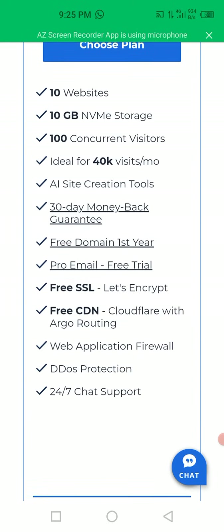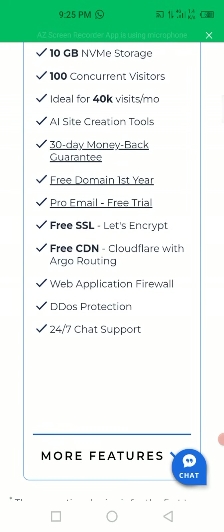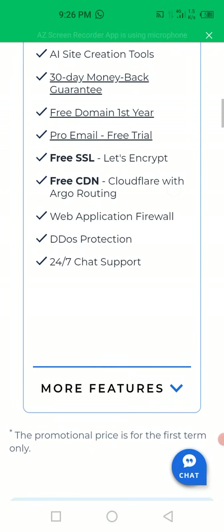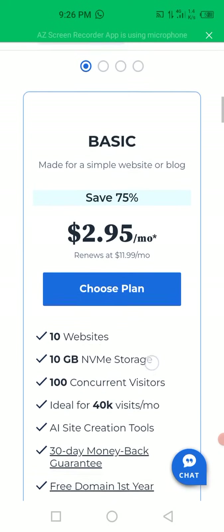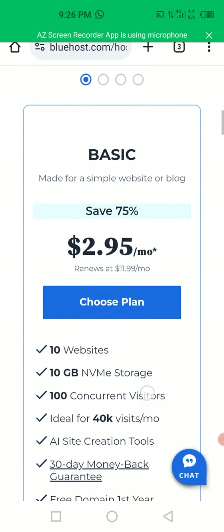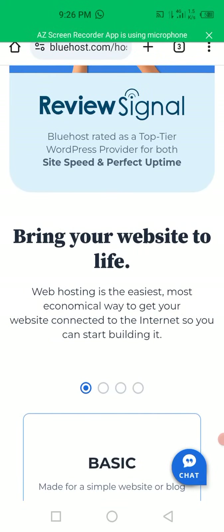They also give you a free domain for the first year. You can also see free SSL, free CDN with Agro routing, web application firewall, DDoS protection, and 24/7 chat support. These are all the features included under this plan - you're going to receive all these packages under this $2.95 per month plan.